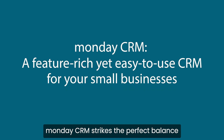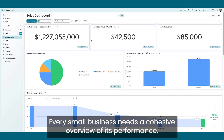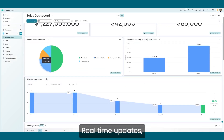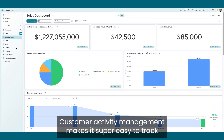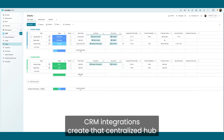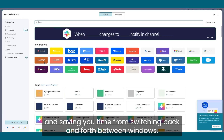Monday CRM strikes the perfect balance between robust functionality and ease of use. Let's break down why it's such a great option for small businesses. Every small business needs a cohesive overview of its performance. With Monday CRM, you can customize dashboards with a range of widgets to gain visibility into your projected revenue, real-time updates, and see how your team's performance stacks up against company goals. Customer activity management makes it super easy to track every interaction with your client base by syncing Gmail and Outlook to your CRM. You can track onboarding progress and manage renewals. CRM integrations create that centralized hub that's essential for success, compiling everything in a single application and saving you time from switching back and forth between windows.